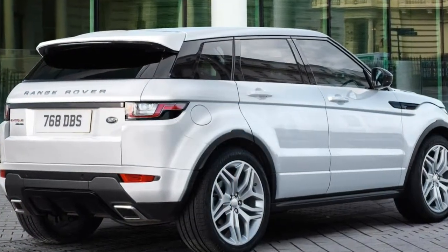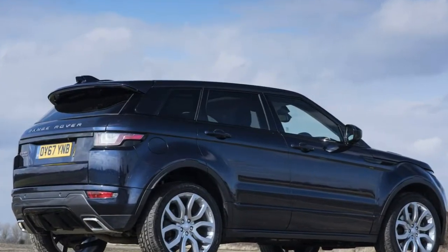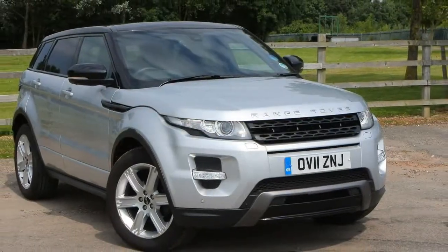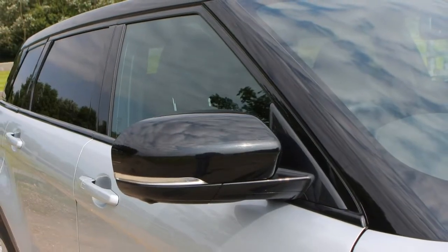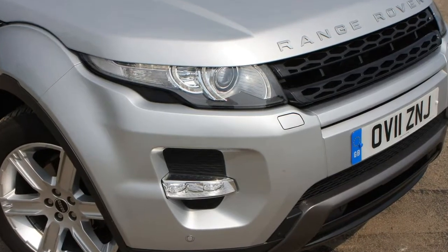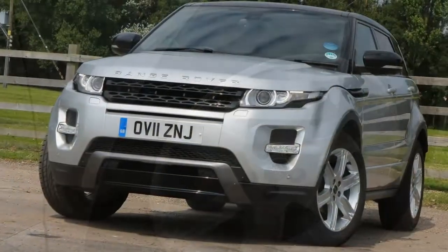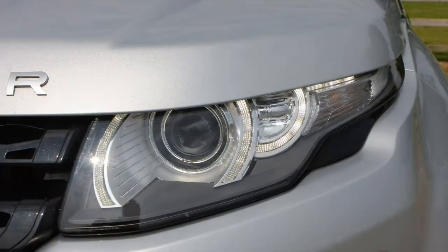Range Rover luxury in a compact SUV package: even entry-level versions are generously furnished with eight-way electrically adjustable front seats, leather upholstery, automatic wipers, and electrically folding door mirrors with puddle lights and parking sensors. It doesn't feel as plush as the full-sized Range Rover, but it nevertheless feels upmarket and special against its rivals, amplified by the generous use of leather, contrast stitching and general detailing.